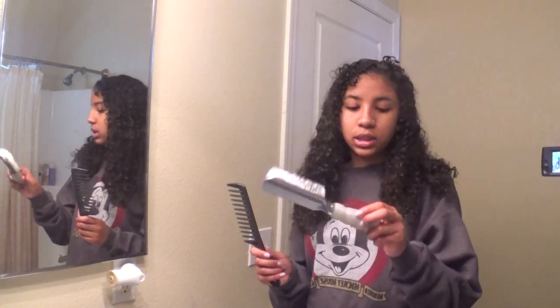I just sprayed myself in the eye — hopefully I don't go blind. It always takes a whole day to wash my hair. While I detangle my hair, I listen to some music because I'm going to speed it up anyway. I'm going to be using a wide tooth comb and this Con Air brush — it's like a dupe of the Denman brush.